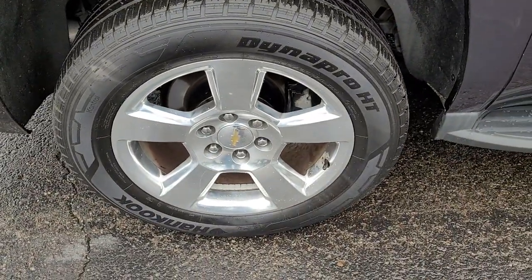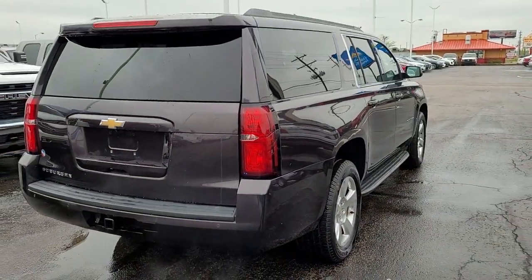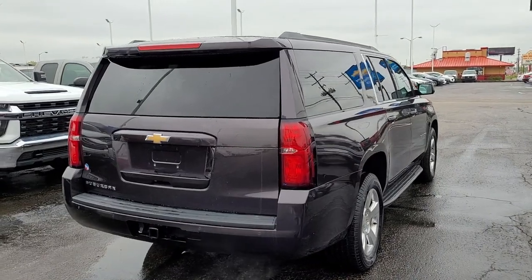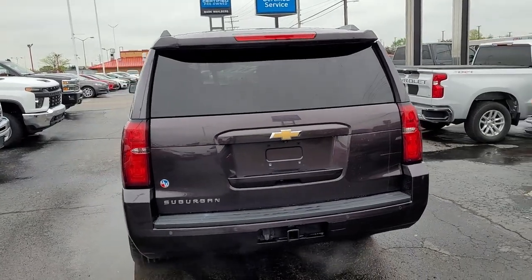Navigation system, sun and moonroof, keyless entry, power liftgate, electronic stability control, third-row seat, seat memory, intermittent wipers, universal garage door opener, trip computer.